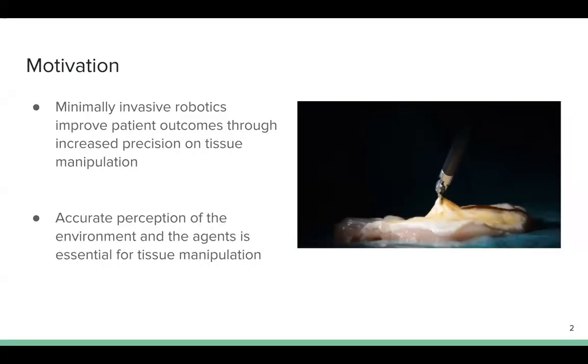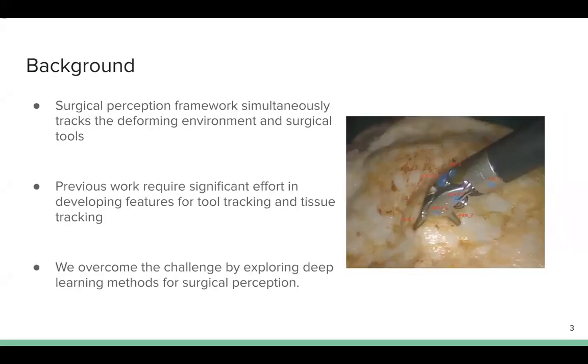Minimally invasive robotics improves patient outcomes through increased precision on tissue manipulation. For surgical robots, accurate perception of the environment and the robot agents is essential for achieving this kind of automation task. A surgical perception framework simultaneously tracks the deforming environment and surgical tools.